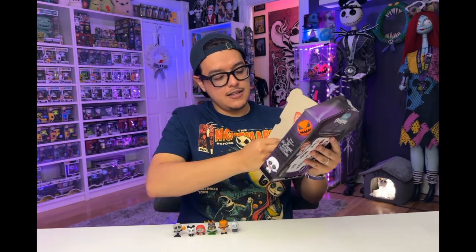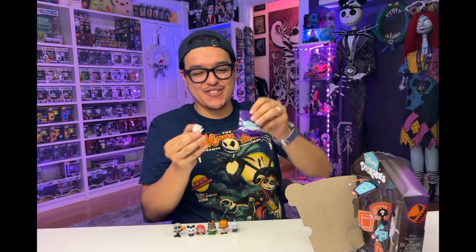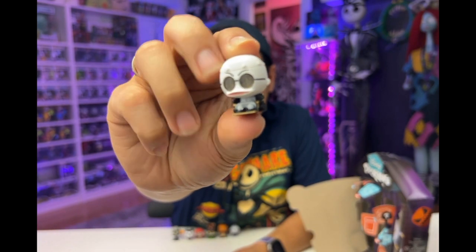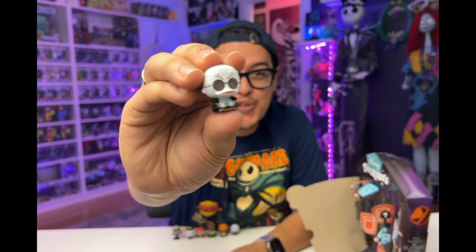Two more! This bag is labeled seven. I'm gonna say Dr. Finkelstein, final answer. Yay! Dr. Finkelstein. He is in a gold wheelchair. Look at those pouty lips — I can't get over those lips.